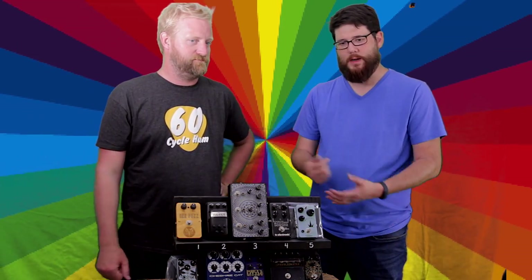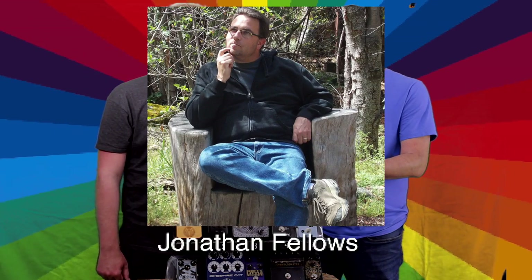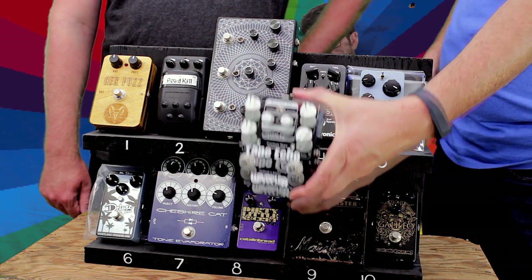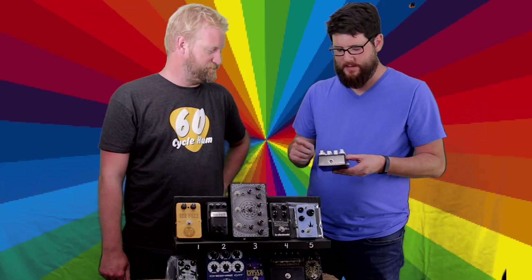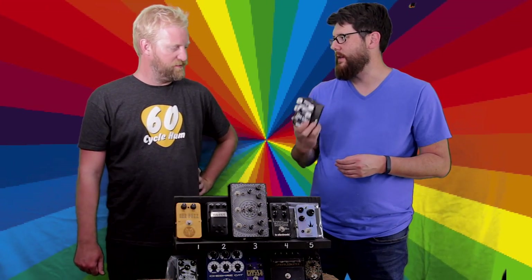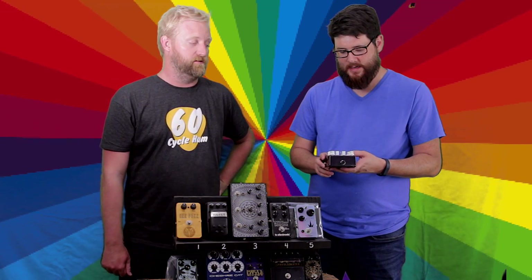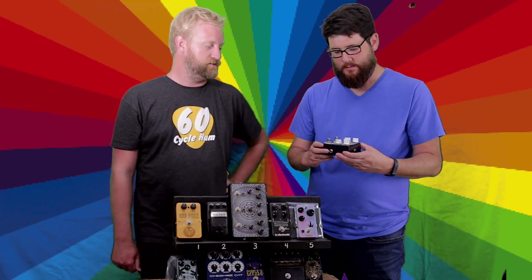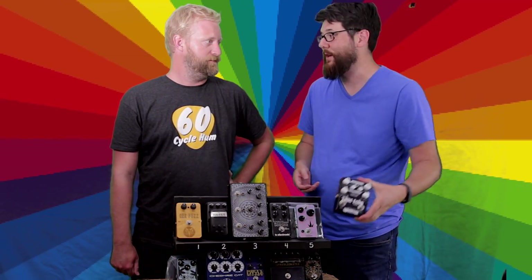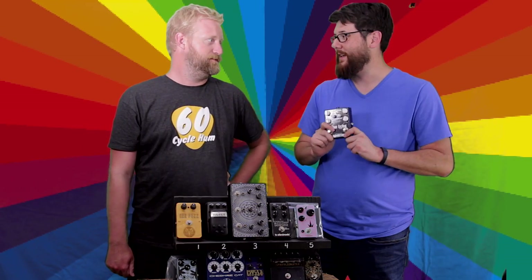This week we have one pedal from Jonathan Fellows, and it is the Wampler Faux Tape Echo. This is a killer prize — really cool. It's the second Wampler pedal we've had on the Wheel of Pedals; the other one was the '65 Black, which was a lot of fun. If you're looking for a faux tape echo delay and you've got something worth $125 laying around, you should try to get this.